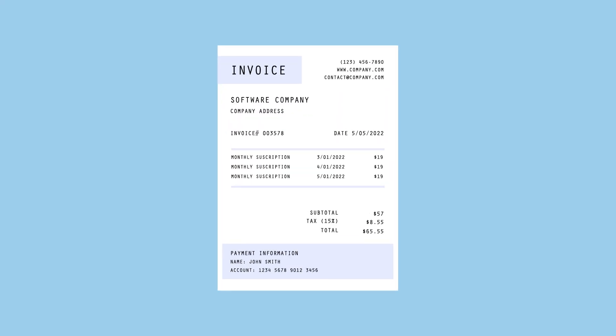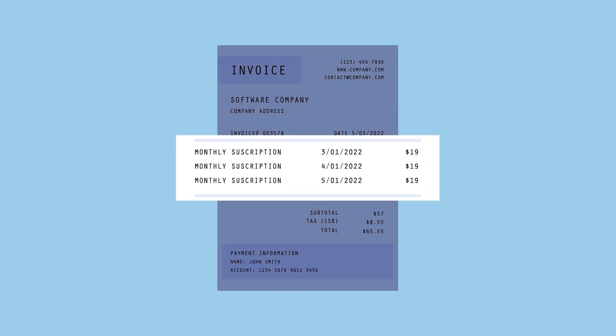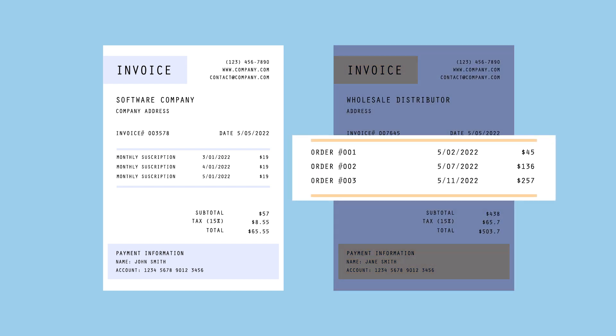For example, a software-as-a-service company may bill a customer for monthly subscription charges, or a wholesale distributor may choose to consolidate invoices for multiple orders placed with the same purchase order.